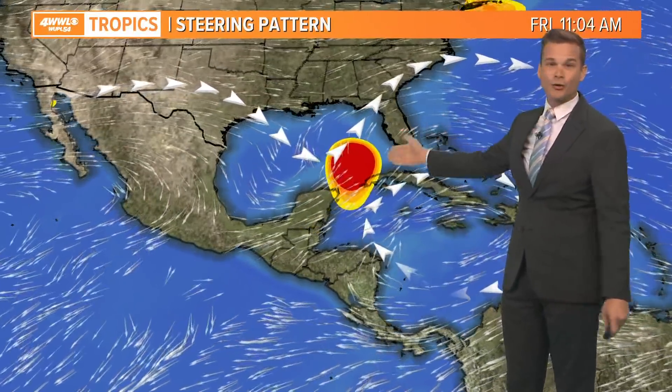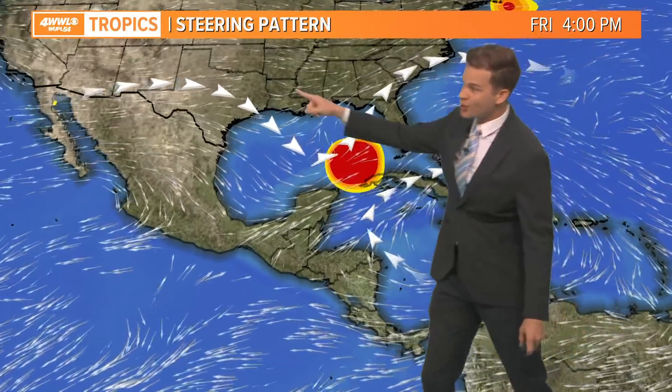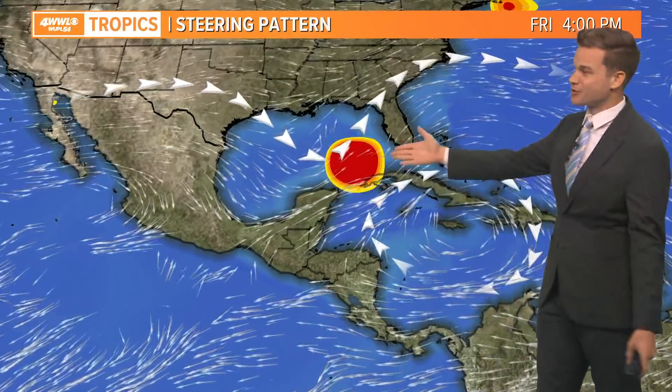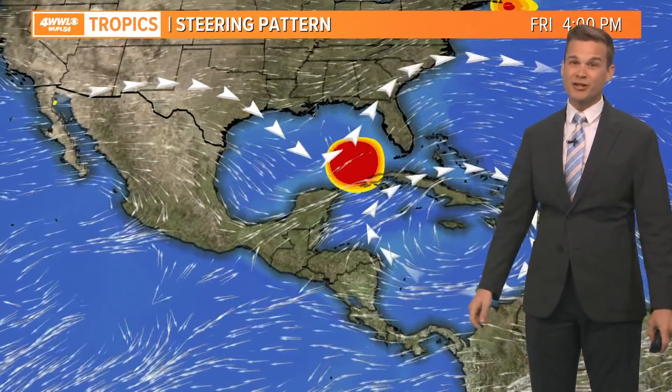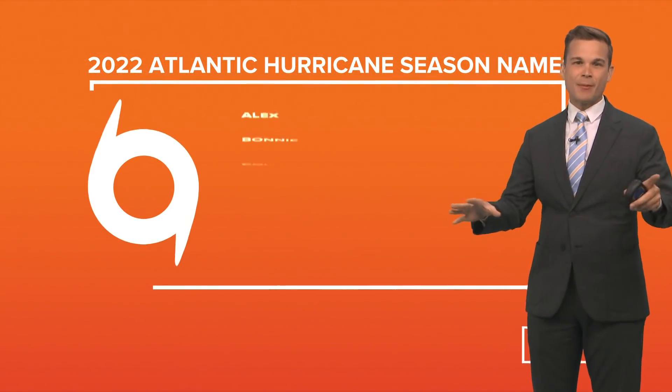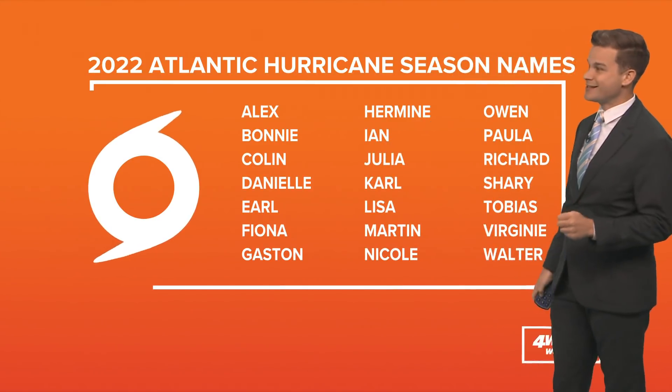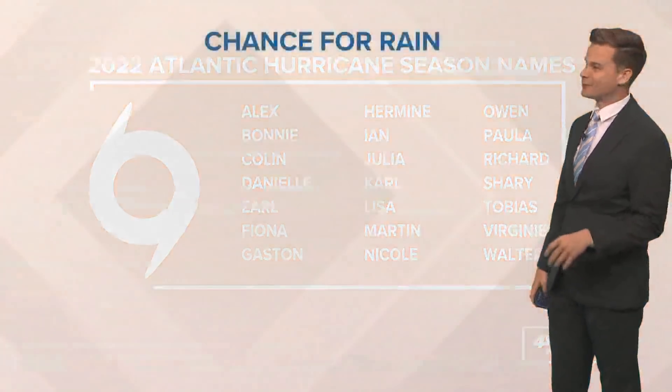Rain chances will be higher toward Florida this weekend. Fortunately, with a trough like this, this is probably going to be a sheared system — and yes, the Gulf is hot, but you need more than just warm water temperatures. There's going to be a lot of wind shear and dry air as well, so it should remain mainly a rainmaker. The first name on the list for the 2022 hurricane season is Alex — we'll see if we get a name later this week.